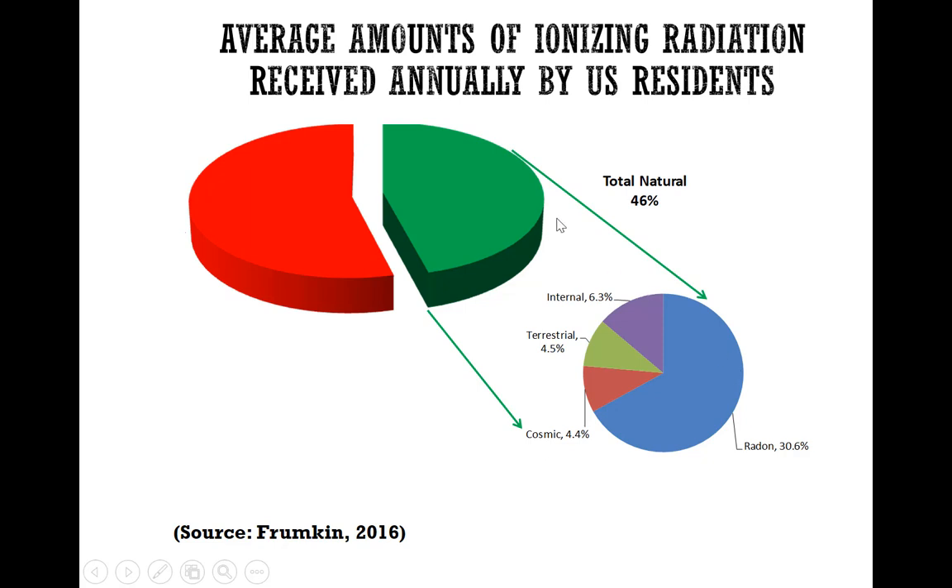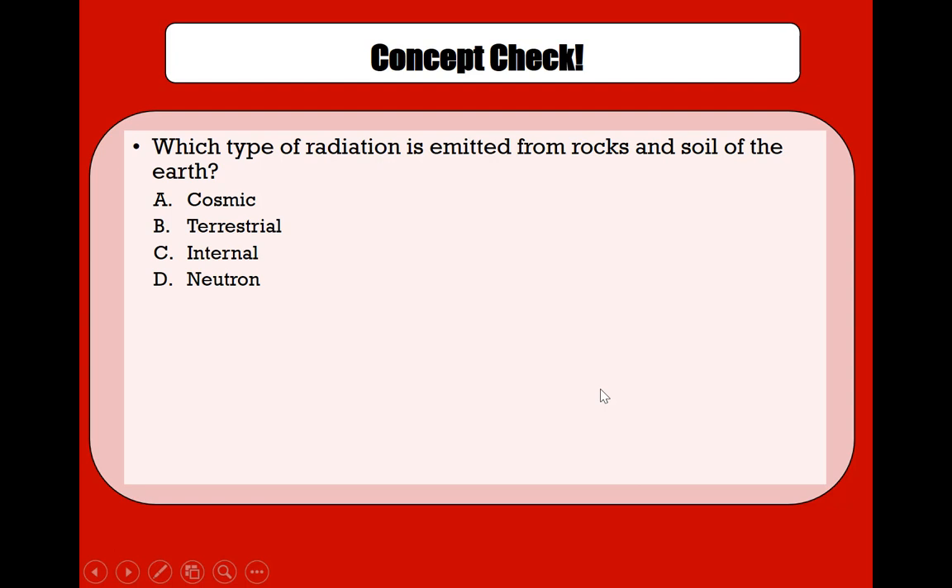On the other hand, natural sources of radiation are vastly from radon — 30.6% of total exposure is from radon, which we'll discuss in another set of videos. Other natural sources include internal exposure, terrestrial radiation, and cosmic radiation. Internal means there is some radiation within our body that comes from eating food or other processes, terrestrial radiation comes from the soil, and cosmic comes from outer space.